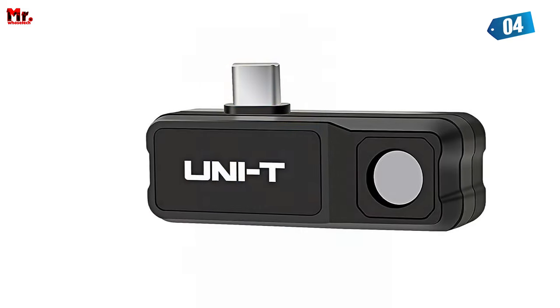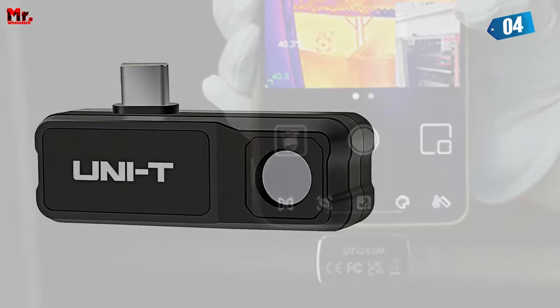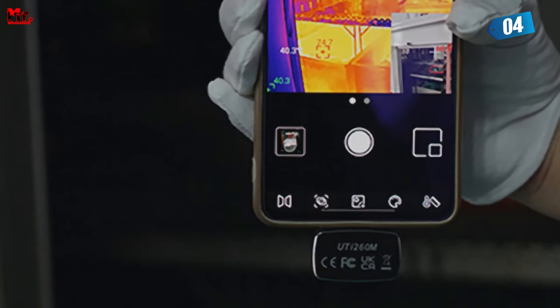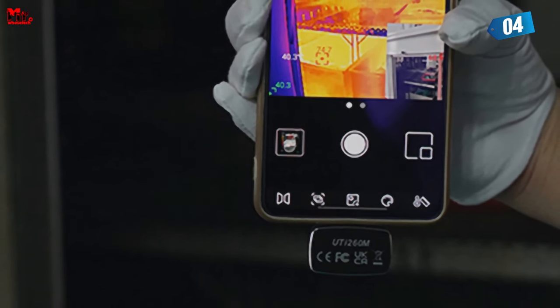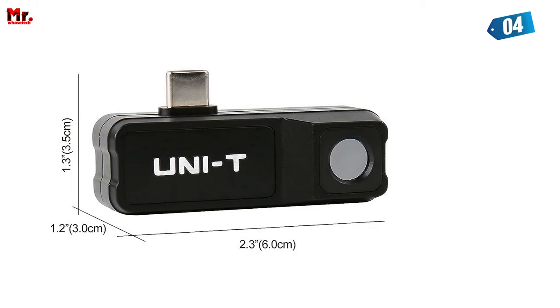This thermal camera has a temperature range from -20°C to 400°C, and you can easily switch between Celsius and Fahrenheit. It's perfect for contractors, builders, engineers, and even DIY homeowners.